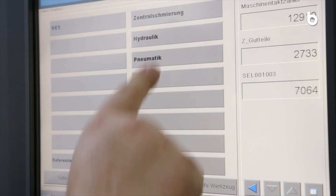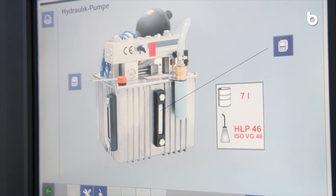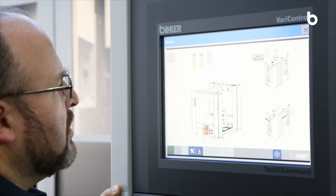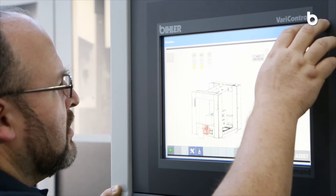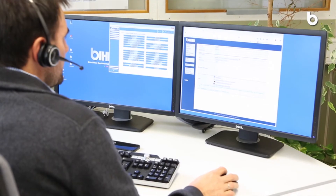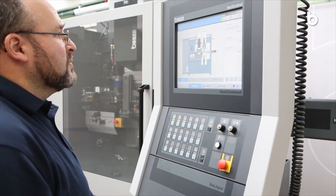The B-Assist multimedia diagnostic and online help system supports you with videos, images and a wealth of expert knowledge. Rapid delivery of spare parts for machine and control system as well as comprehensive support are guaranteed.